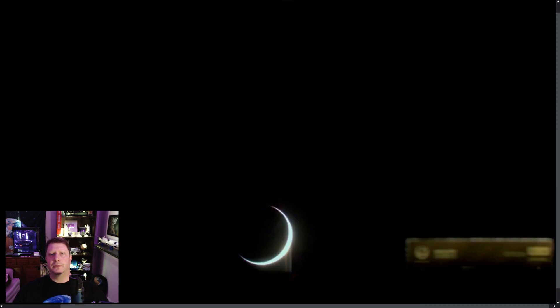Two days later, iSpace published the spacecraft's first images, such as this one of a crescent Earth backlit by the sun, taken 19 hours after launch. The out-of-focus component in the lower right is a plate containing the Hakuto-R Partner logos. This image was taken by iSpace's camera and transmitted directly to iSpace Mission Control.